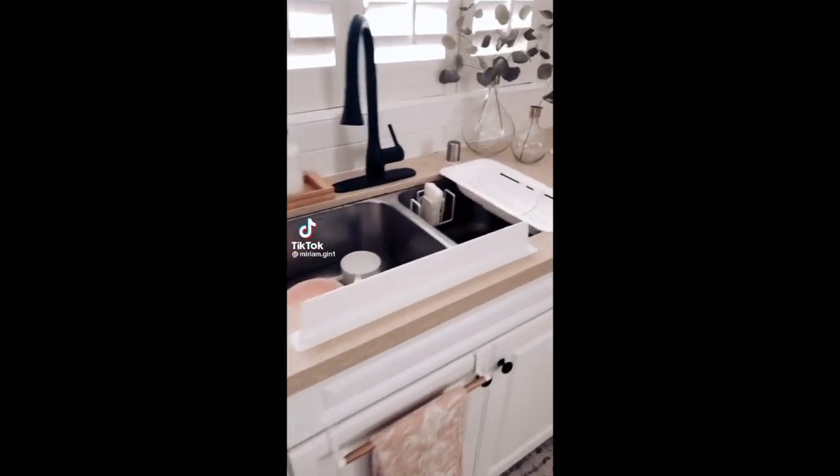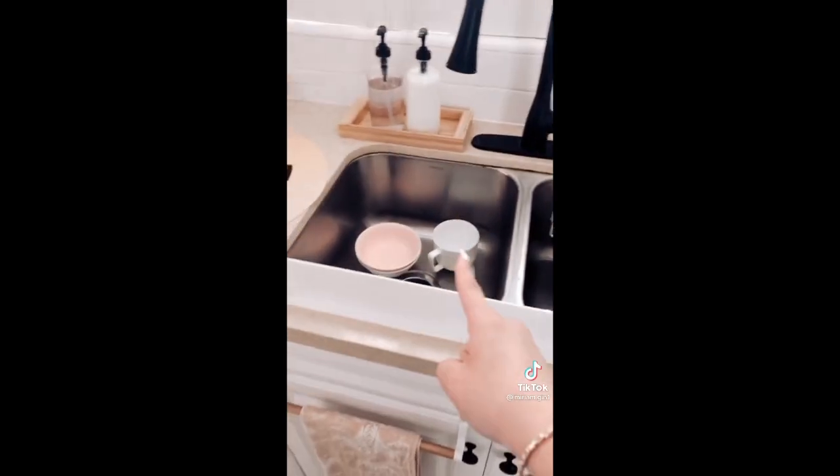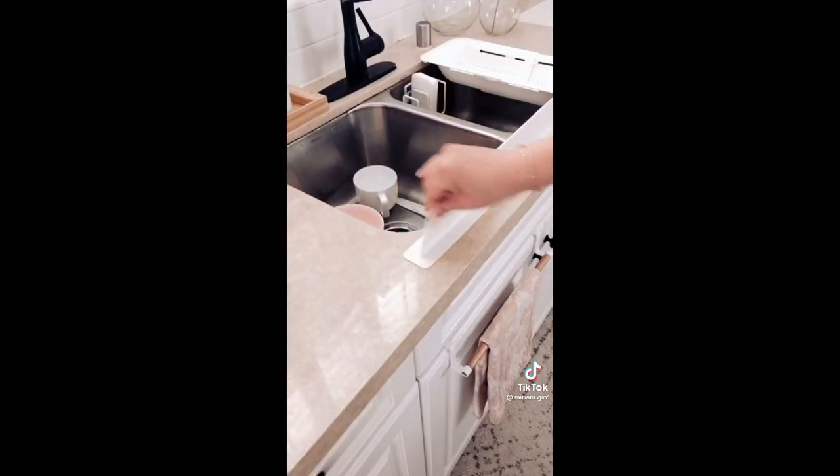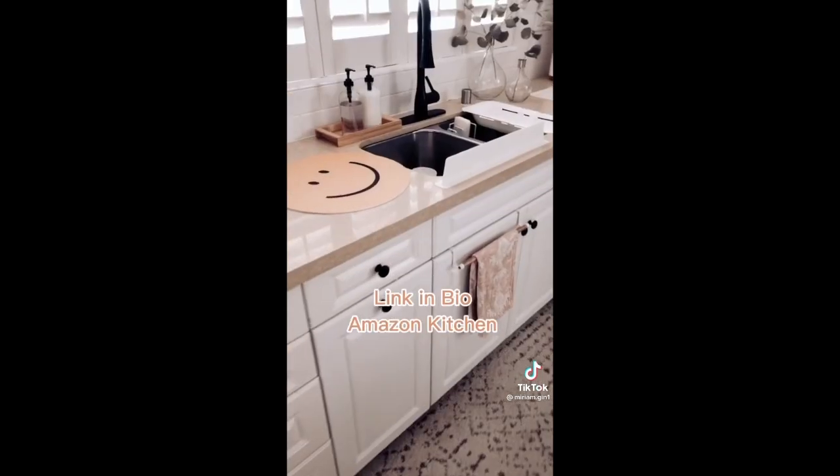I don't know who needs to hear this, but if you're someone who's always getting the front of your shirt wet from doing dishes, you need one of these. This silicone splash guard will grip onto your countertop and keep your t-shirts dry when washing dishes. I love this thing.